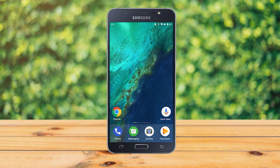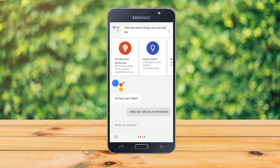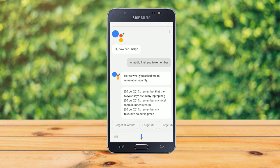You can also tell Google to forget things it remembers. Say 'Okay Google, what did I tell you to remember?' and it will list everything recently: for example, 'Remember that the bicycle keys are in my laptop bag,' 'Remember my hotel room number is 2658,' and 'Remember my favorite color is green.' From this list you can delete reminders one by one by pressing forget on number one, two, and so on.